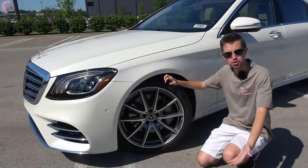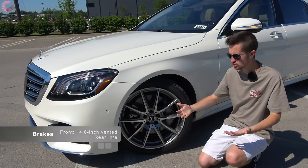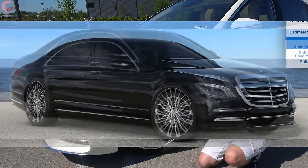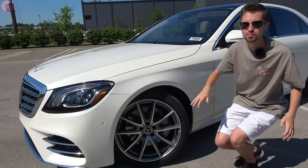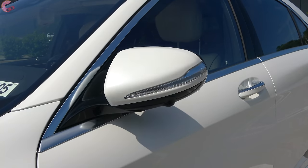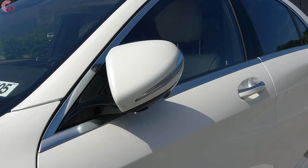Moving down to the wheels, like pretty much every aspect of the vehicle they are very customizable. You start with an 18-inch alloy, but you have a wide selection of 19 and 20-inch alloys, including these which come with the AMG Line and have nice gray accents. The mirrors are fully loaded — auto dimming, power folding, heating, and blind spot monitoring.